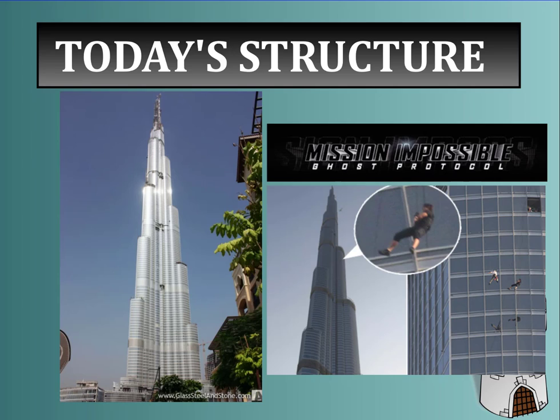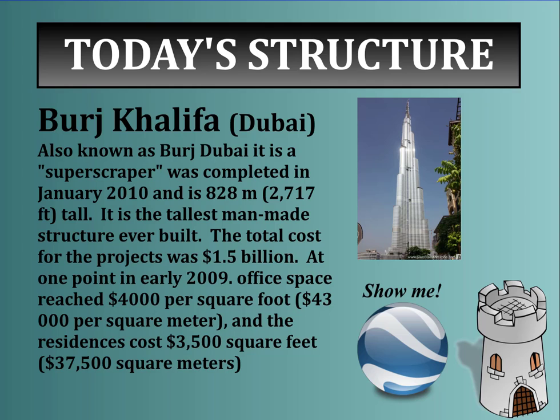Today's structure of the day is the world's tallest tower, the Burj Khalifa in Dubai — also the set of an incredible stunt from the movie Mission Impossible Ghost Protocol. The Burj Khalifa is also known as the Burj Dubai. It is a super scraper, completed in January 2010, standing 828 meters or 2,717 feet tall. It is the tallest man-made structure ever built, with a total cost of $1.5 billion. Office space reached $4,000 per square foot, or $43,000 per square meter, and residences cost $3,500 per square foot, or $37,500 per square meter.